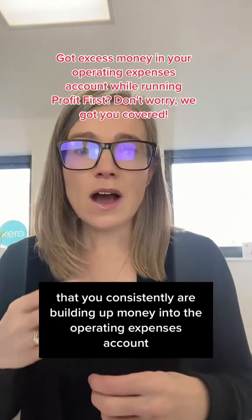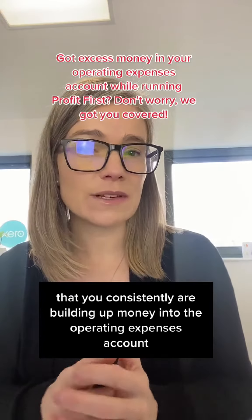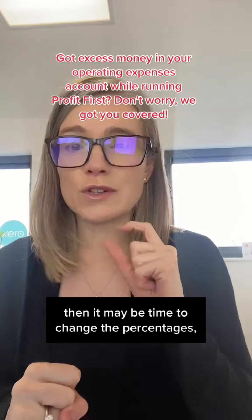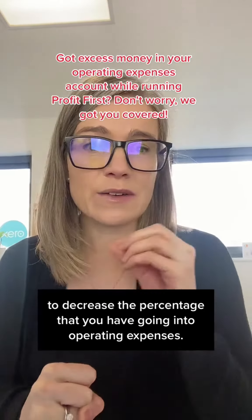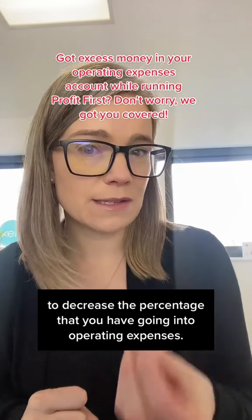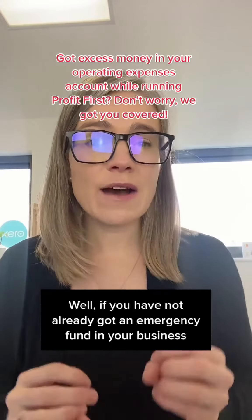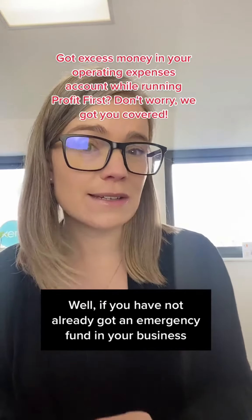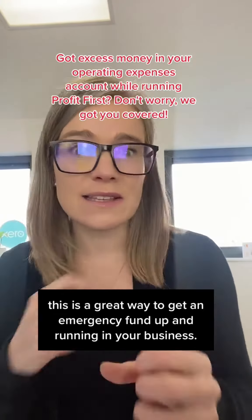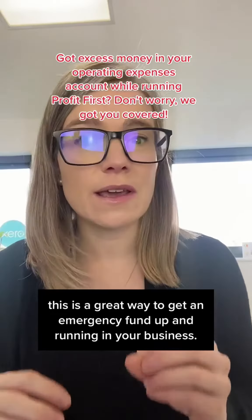If, however, you are consistently building up money in the operating expenses account, then it may be time to change the percentages — decrease the percentage going into operating expenses. Where do you put that extra money? Well, if you don't already have an emergency fund in your business, this is a great way to get one up and running.